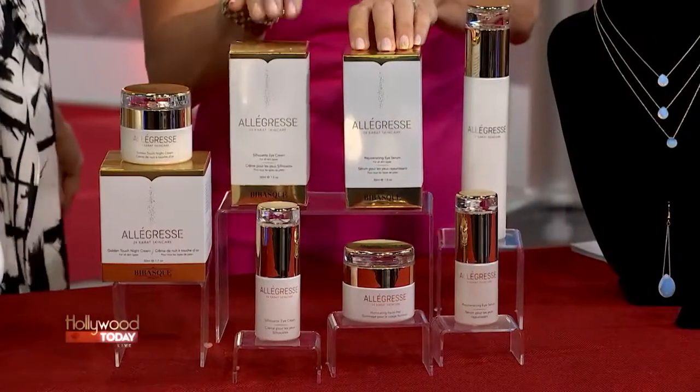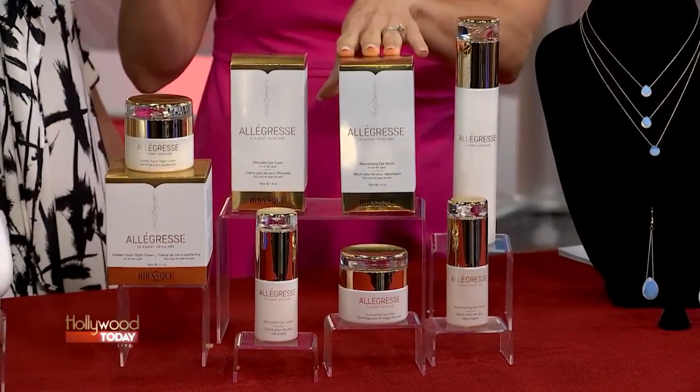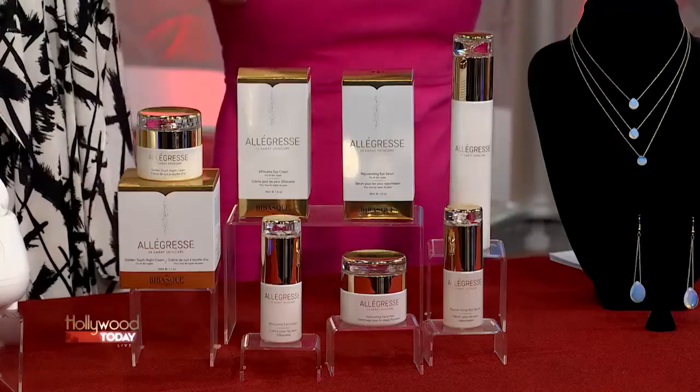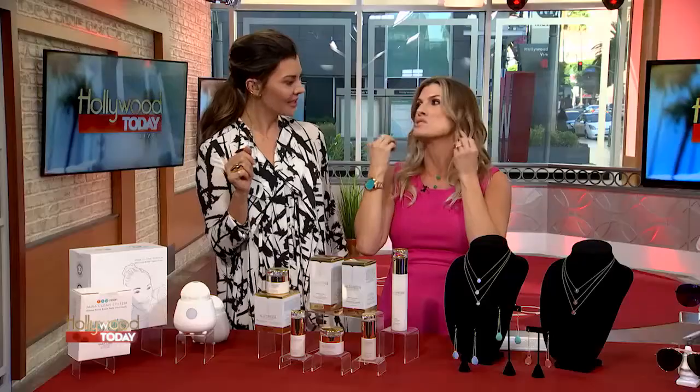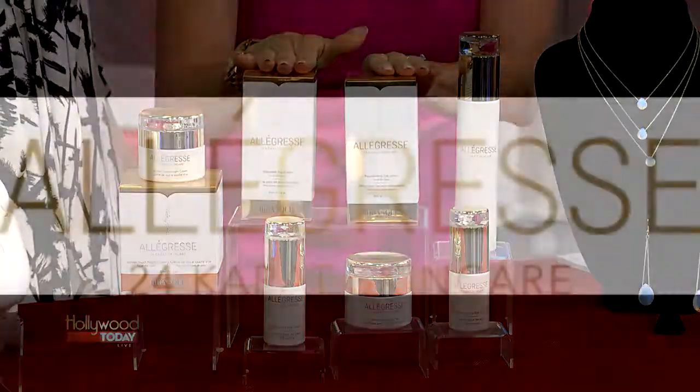This is the Allagress 24 karat gold skin care collection — we're fancy over here! You've got six to choose from: the milk cleanser, which is amazing and so hydrating, night creams, and eye serums. You really can't go wrong with any of them.